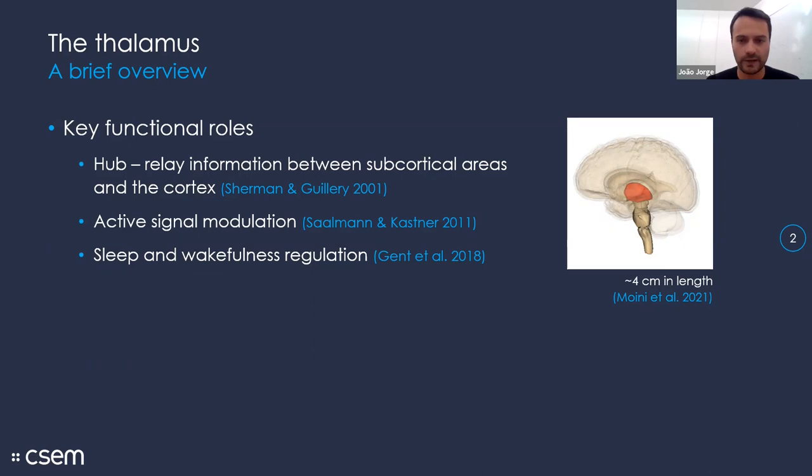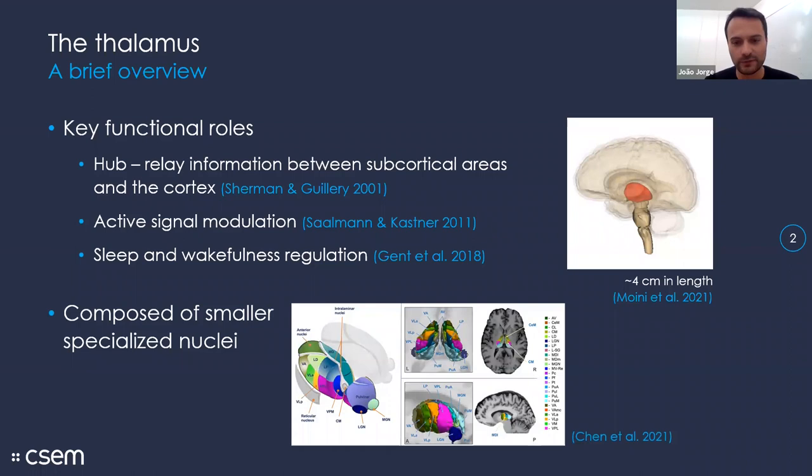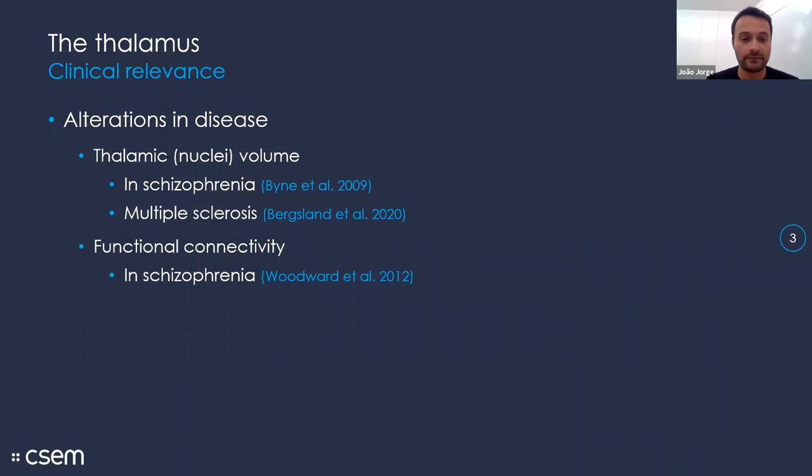There are very diverse functional roles and in the seminars we've already seen plenty of good research looking at diverse aspects on the functional side. Structurally, an important feature of the thalamus is that overall it's a relatively large structure, about four centimeters in length — one of the biggest structures in the brain — but it is subdivided into more specialized nuclei that are themselves much smaller, on the order of millimeters, with very specialized functions and connections to different parts of the cortex.